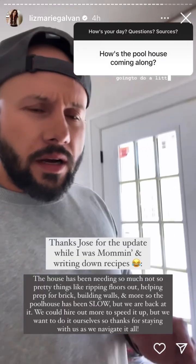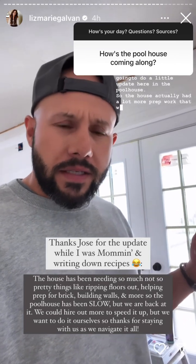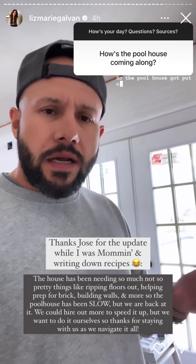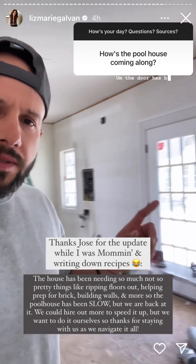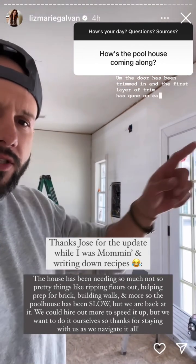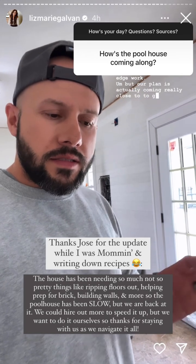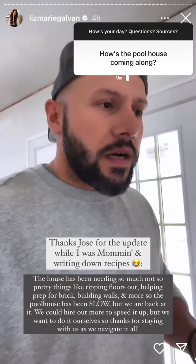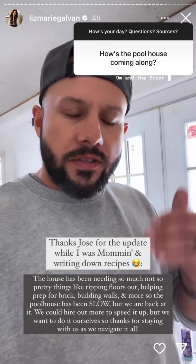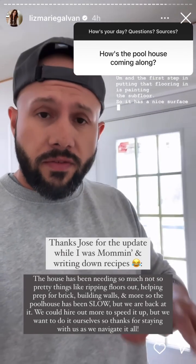A little update here in the pool house. The house actually had a lot more prep work than we anticipated, so the pool house got put on hold. Not too much progress since our last update. The door has been trimmed in and the first layer of trim has gone on each window. We still need to do a bit more detail trim like that edge work. But our plan is actually coming really close to getting finished. Once we get all the trim and base in, we've figured out what we're going to do for the flooring. The first step in putting that flooring in is painting the subfloor so it has a nice surface to adhere to — it's going to be peel and stick.